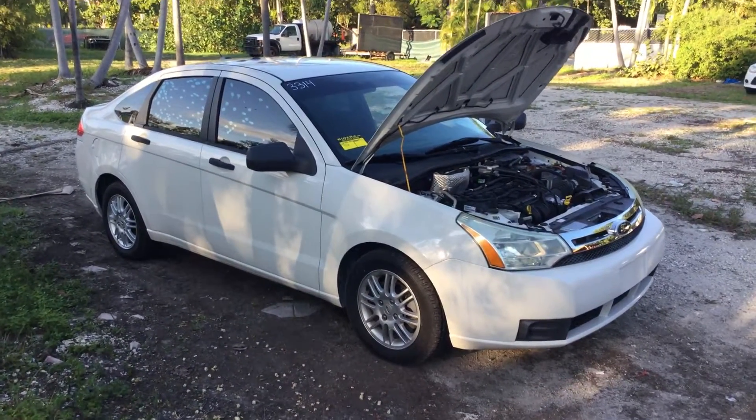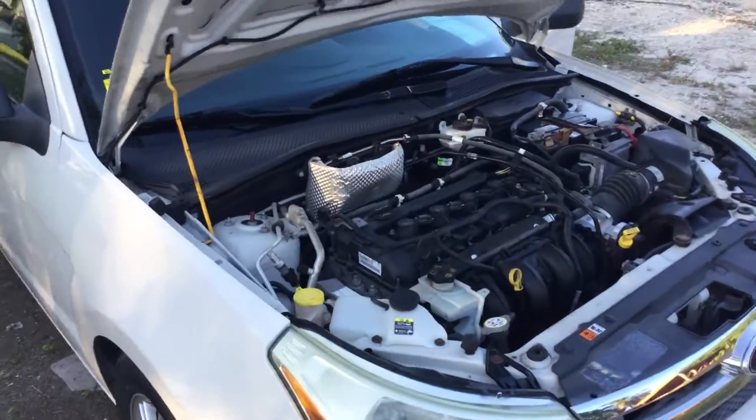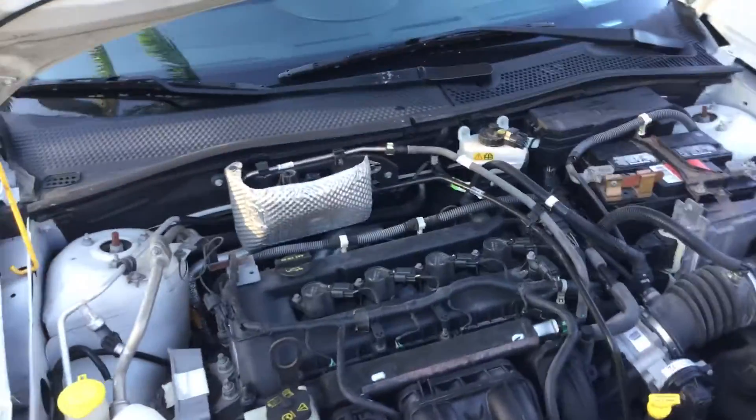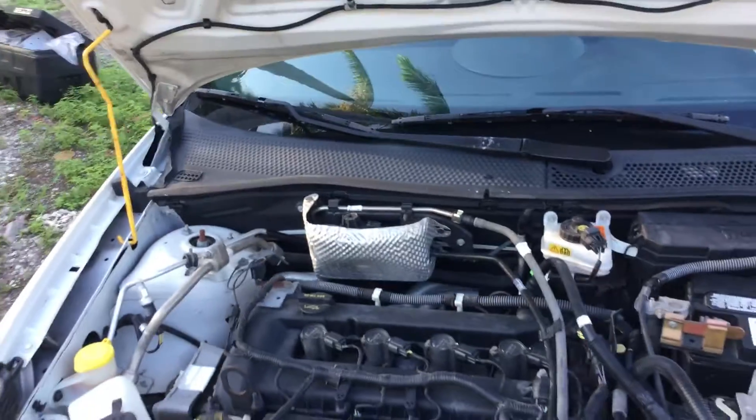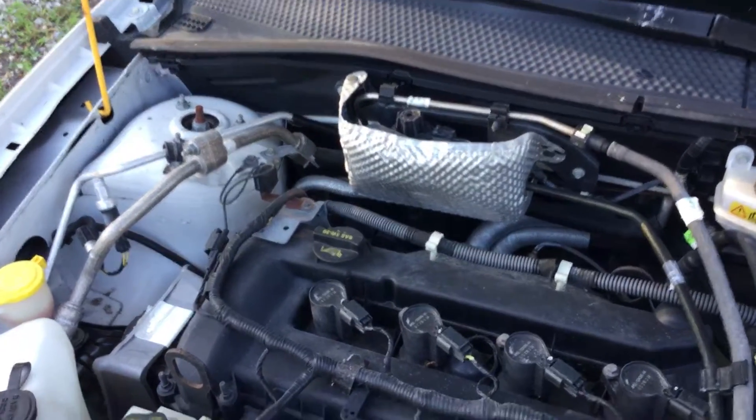It's got a 2.0 liter four-cylinder. The motor sounds good. I've had it running for almost an hour. It idles smooth, it revs up nice, the automatic transmission engages, and the AC blows ice cold.